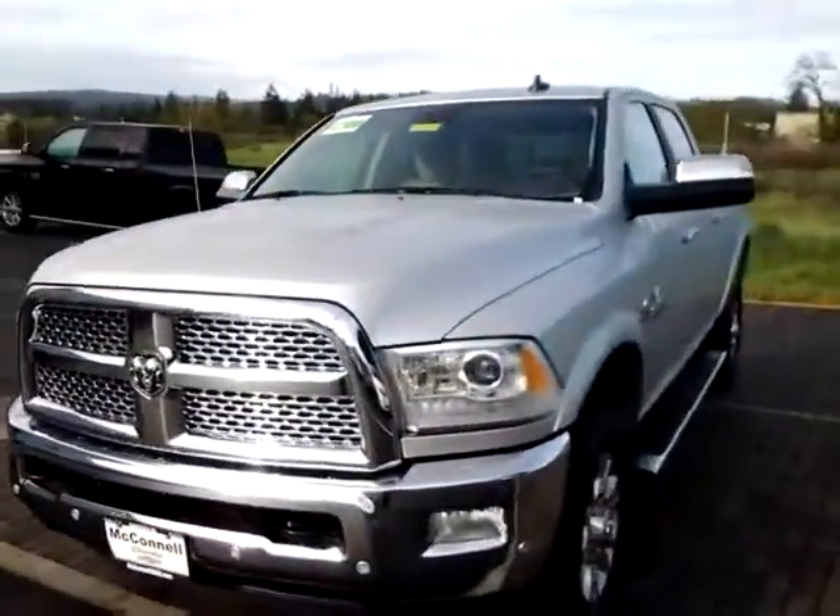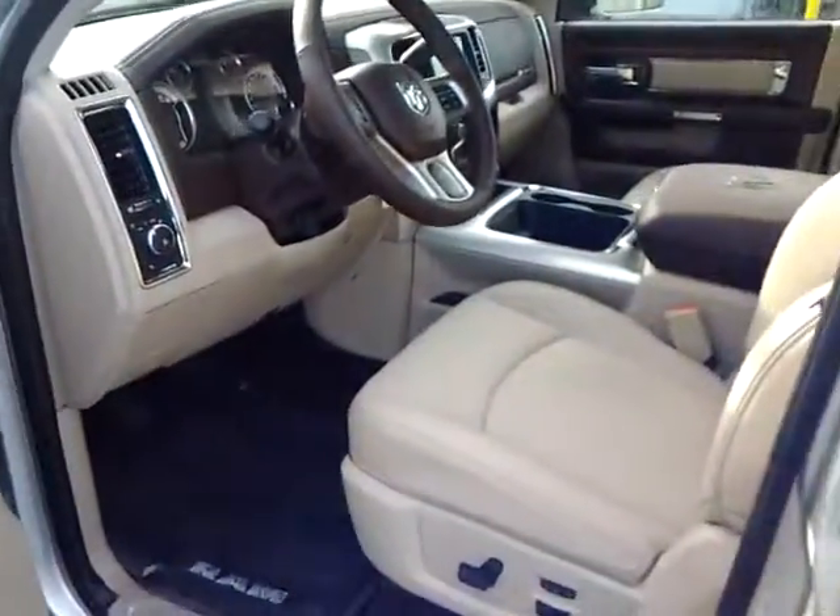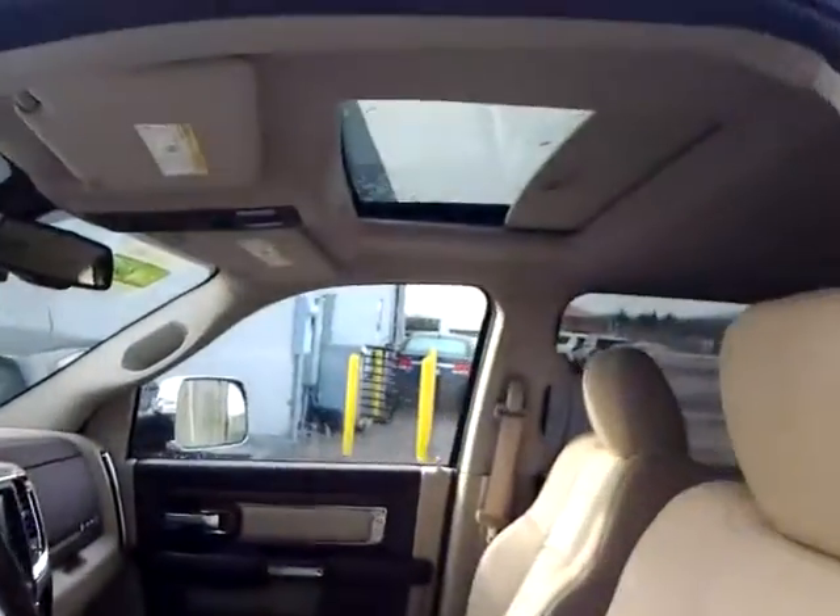Quick shot of the inside — full leather, moonroof, sunroof.